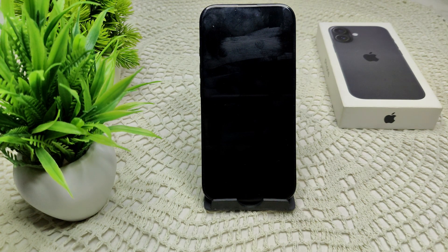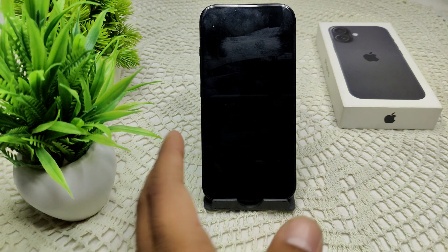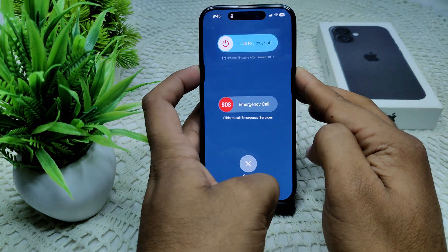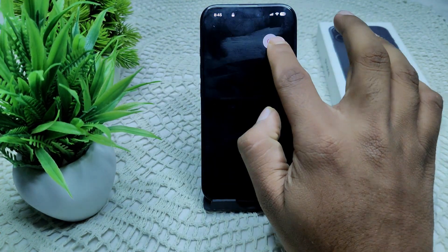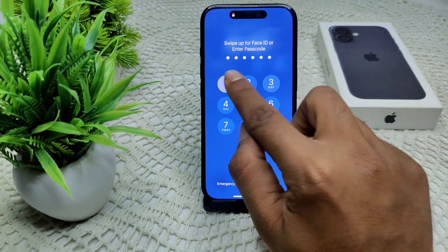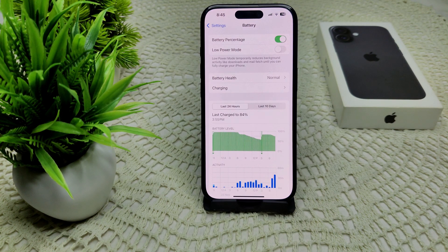We can also try restarting your iPhone. A simple restart can resolve many minor glitches affecting your charging. Simply press and hold the side button and the volume up button, then drag the slider to the right to turn off the device. After a few seconds, turn your device back on.